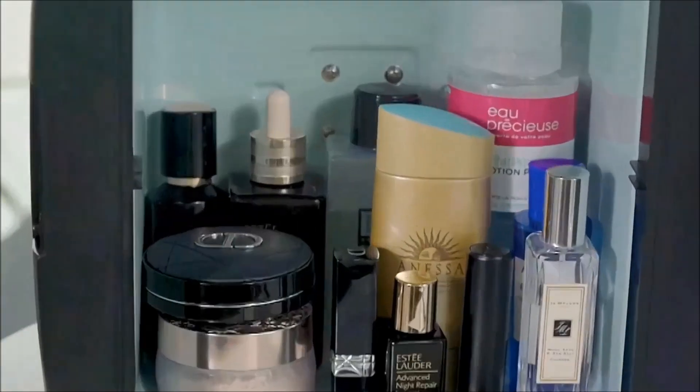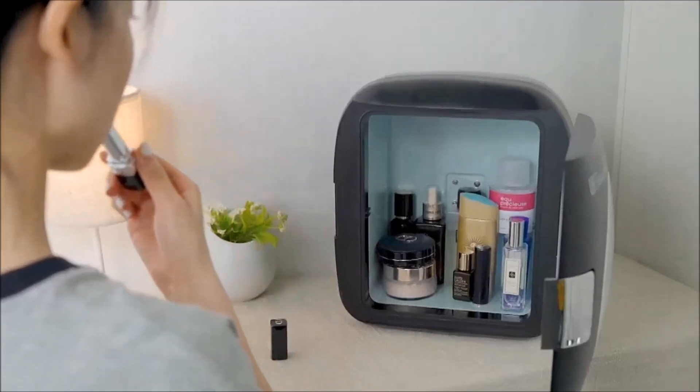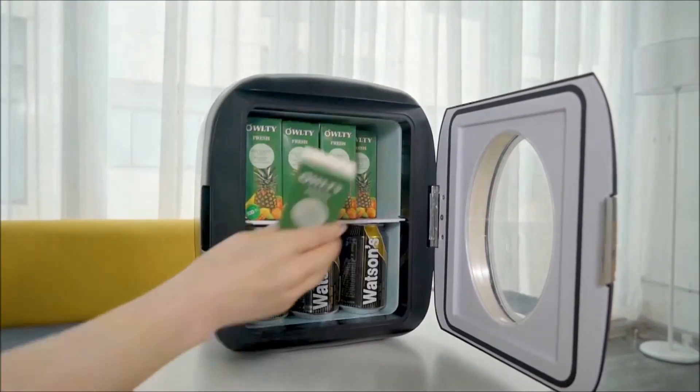Whether plugged into a standard wall outlet or a car cigarette lighter, this gadget is perfect for use at home, the office, dorm, car, boat, or RV. Starting at approximately $145, this portable mini-fridge offers convenience and style.